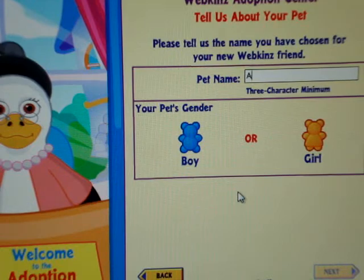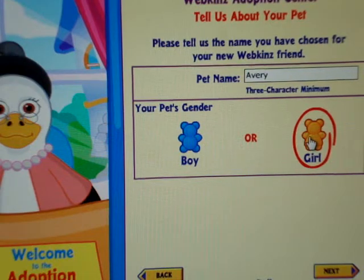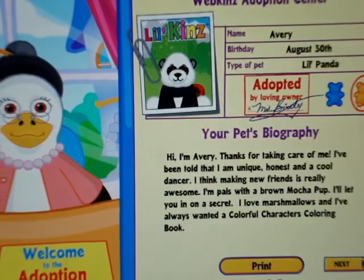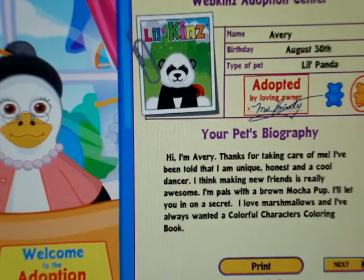Okay so, her name is going to be Avery, and she's a girl. She's so adorable! She's so tiny.